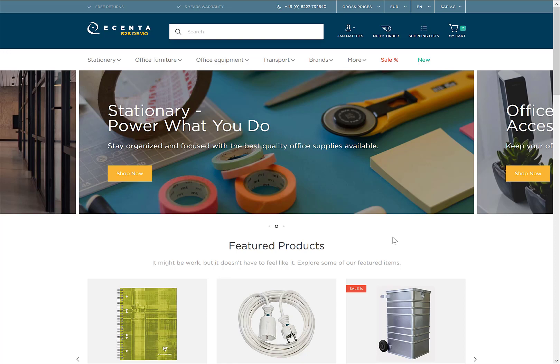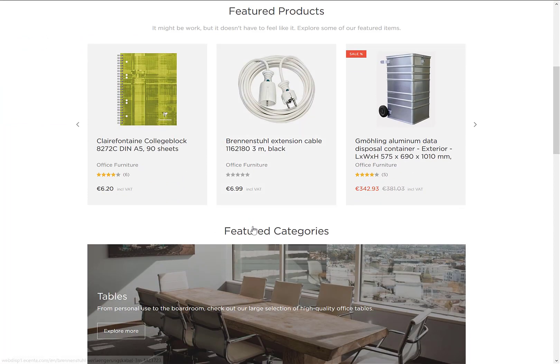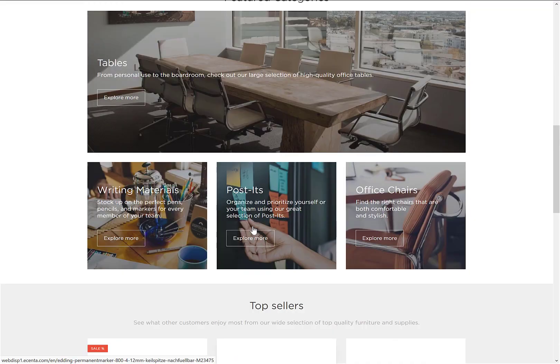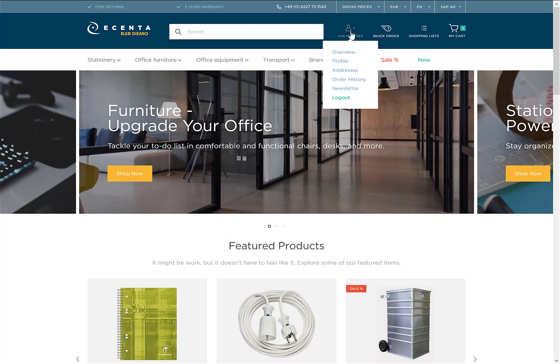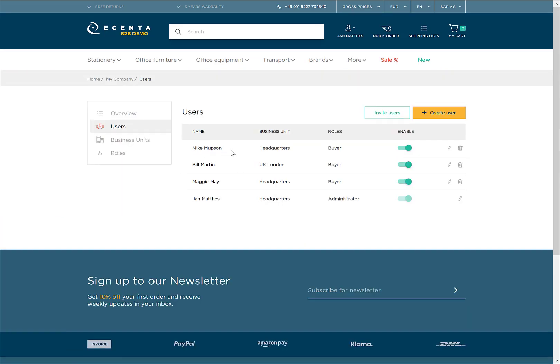Now let's have a look at the demo. What you see here is the eCenter B2B webshop UI — a very nice and easy-to-use landing page where you have your featured products, featured product categories, and top-selling products. In the webshop you can browse through the whole product portfolio. You can also administer your own account, and as a corporate buyer you can manage all the business users and purchases of your company, seeing their roles, business units, and privileges.